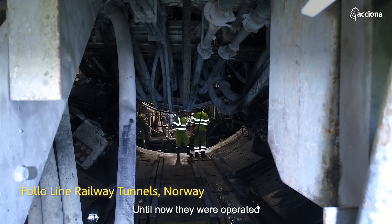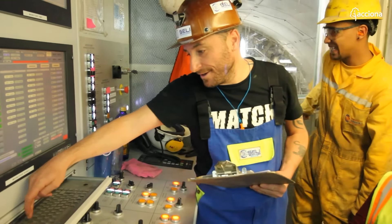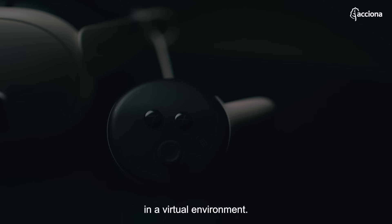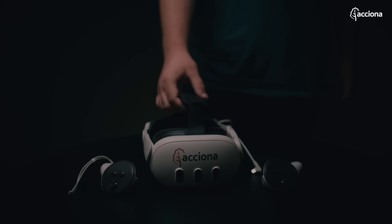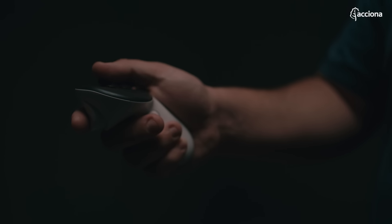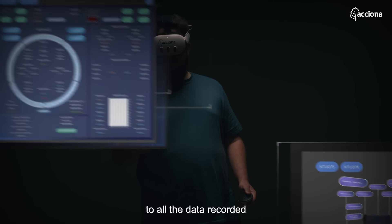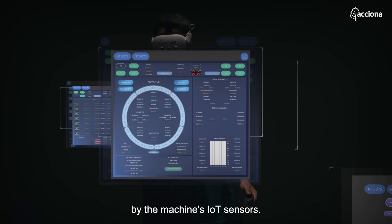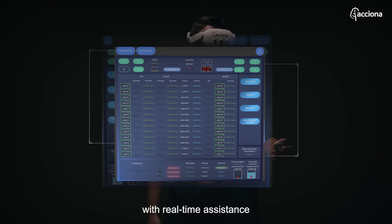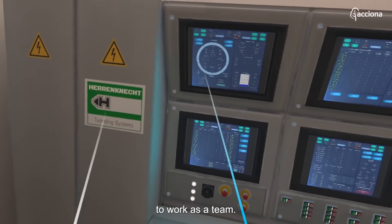Until now, they were operated from the control cabin with radios. However, Acciona has created this space and all the screens in a virtual environment. This allows access to all the data recorded by the machine's IoT sensors, and supports operators in the cabin with real-time assistance, allowing interaction with other specialists to work as a team.